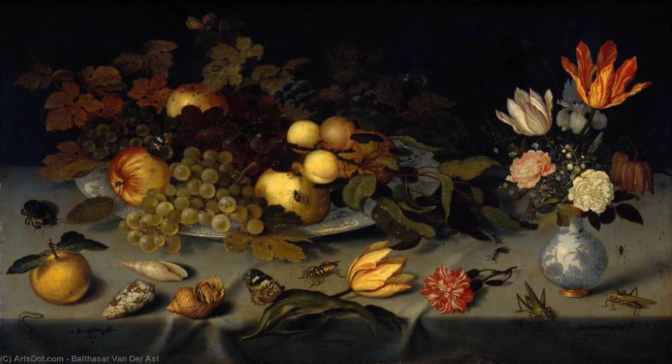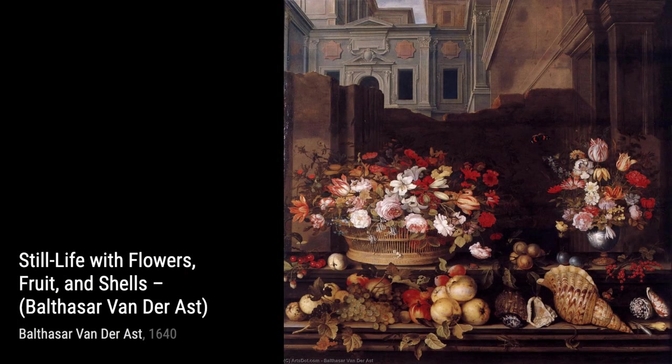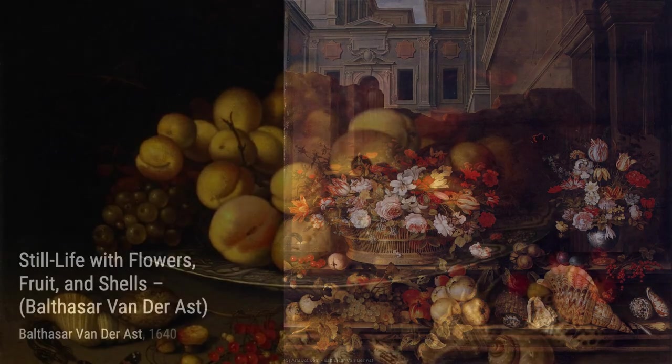Vase of Flowers by a Window transports us to a serene garden. The play of light and shadow, the delicate petals, and the glimpse of the outside world through the window make this painting a true masterpiece.